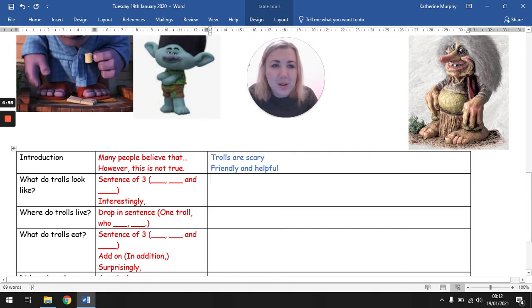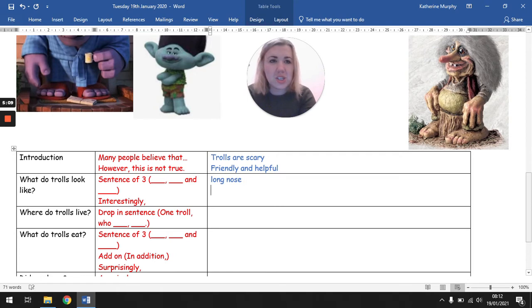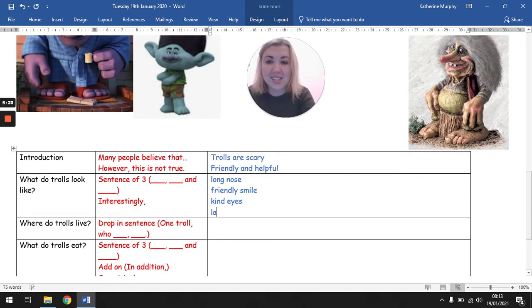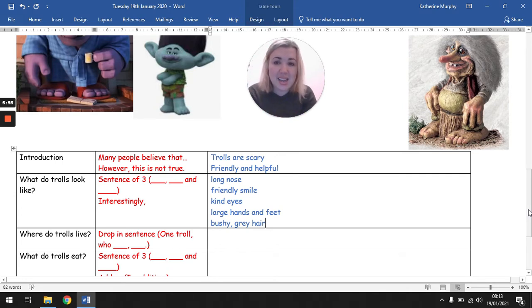What do trolls look like? I'm going to think of lots of adjectives and nouns. So she has a long nose, friendly eyes, a friendly smile, large hands and feet — look at her feet, they're so much bigger than the rest of her — and bushy gray hair. I could use the word 'interestingly': interestingly, trolls have friendly smiles and kind eyes. And I could use my sentence of three for the long nose, large hands and feet, and bushy gray hair.